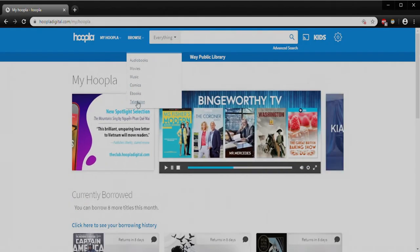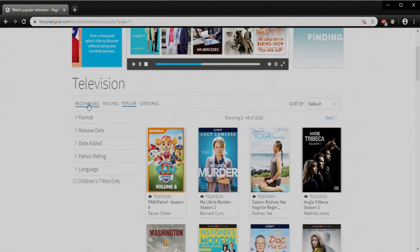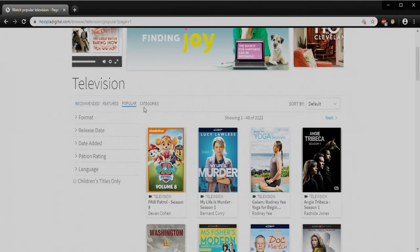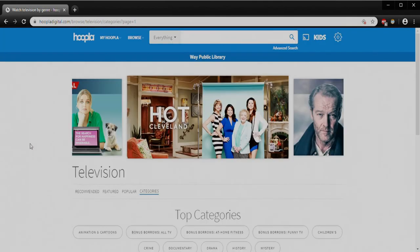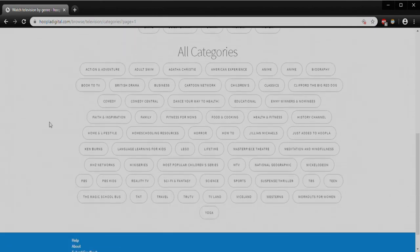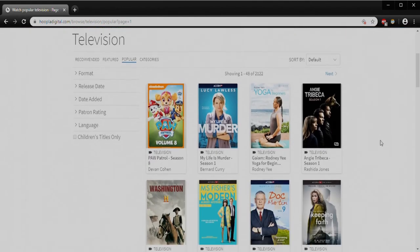I'll show you — if we go to something like checking out television shows, we can see what's being featured, what shows they've recommended, what's listed in the featured section, and what's popular right now. Hoopla will also let you sort by categories. They've got their top categories — I assume by popularity — and then all categories. The all categories section is going to be different under comics and different under music, as they try to curate each section more specifically to the type of media you're looking at. But if you aren't entirely sure what you're looking for, this is a helpful place to see what's being offered.